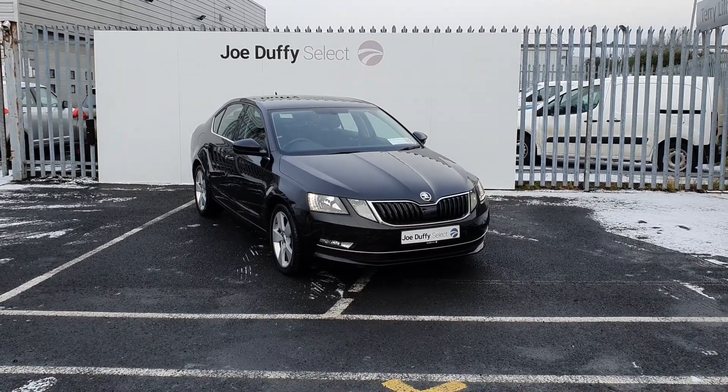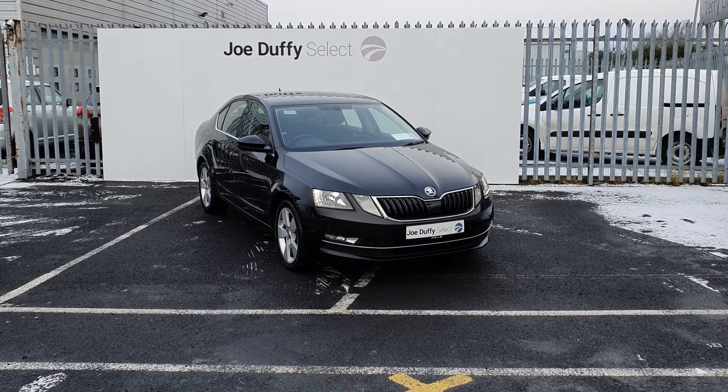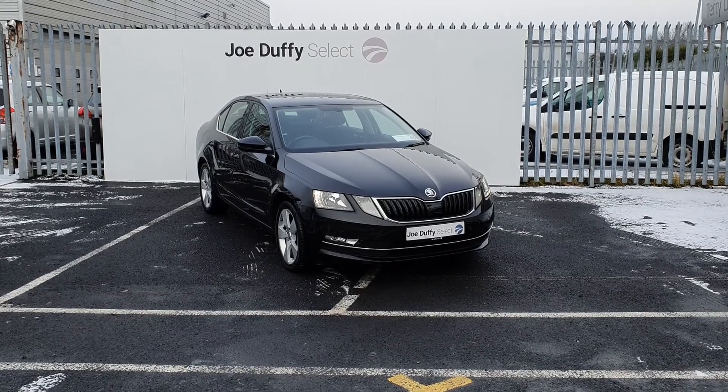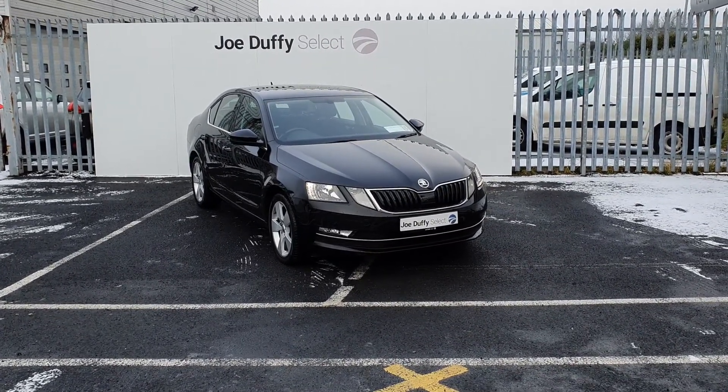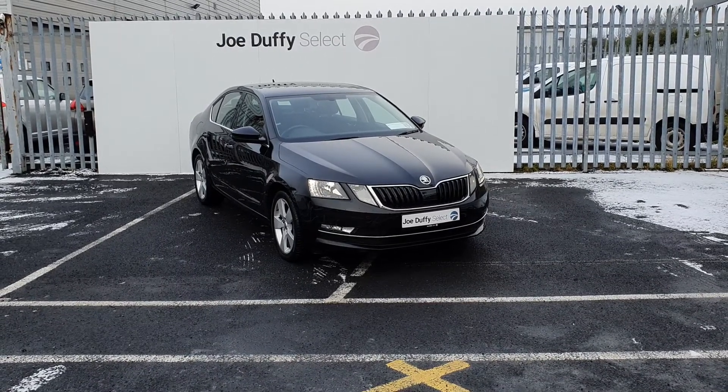Hi, welcome to Joe Duffy's Select North Dublin. Today I'll be showing you around our 2018 Skoda Octavia Style. This Octavia is finished off in black, covers the alloy wheels, full chrome pack, reversing camera and sat-nav.